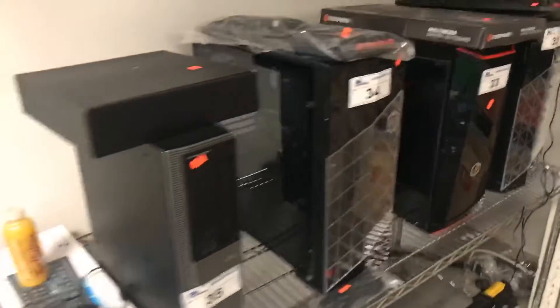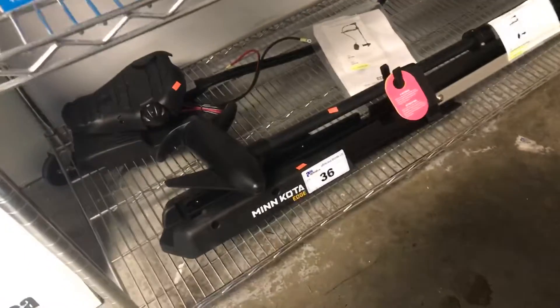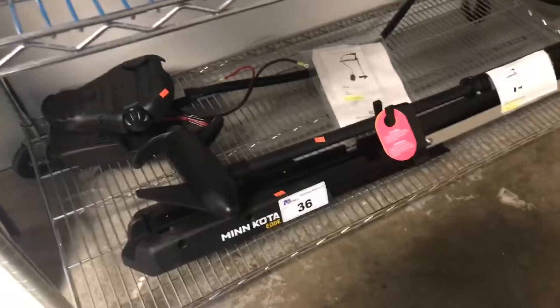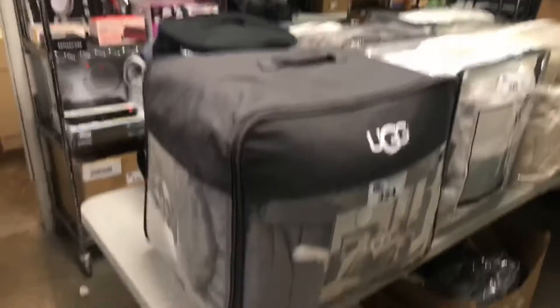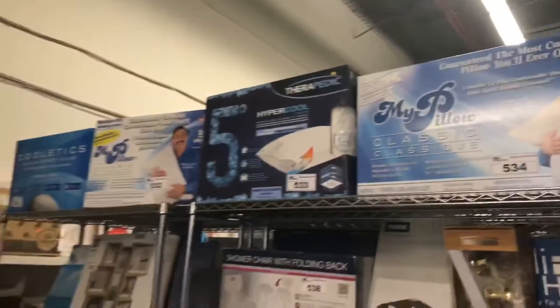Nice selection of desktop CPUs. Look at this trolling motor — beautiful unit, foot pedal controlled. Selection of computer equipment, motherboards, and related items in the showcase. We're doing bedding bags — Ugg, Wamsuda, Charisma — more up top, all throughout the sale. Got lots of pillows, bi-pillow classics, as well as others.